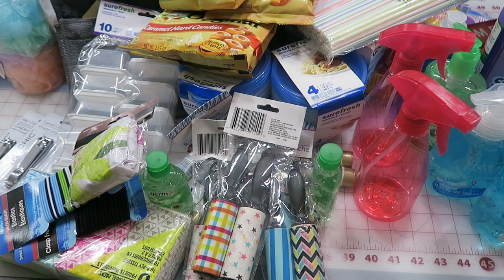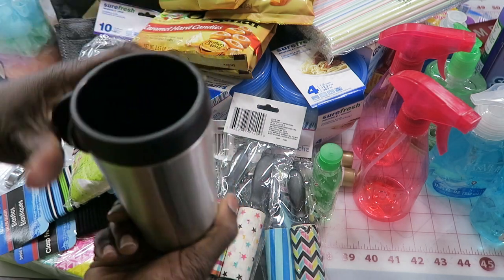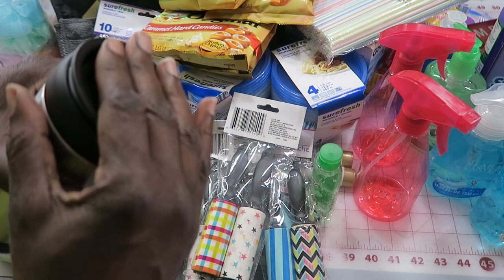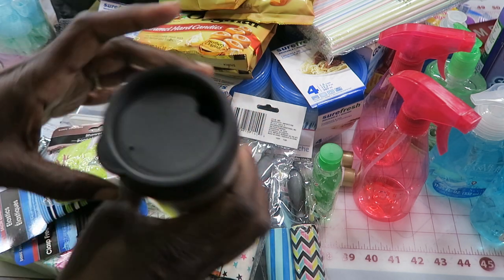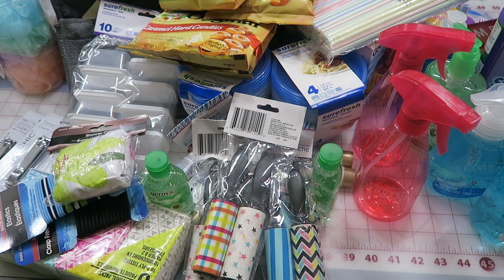The last retreat item is cups for everyone. I'm hoping these will work for both hot and cold drinks — the lid snaps down and there's room to add a straw if you want.